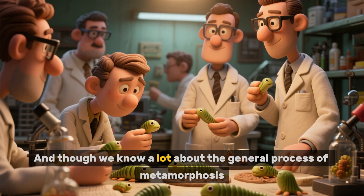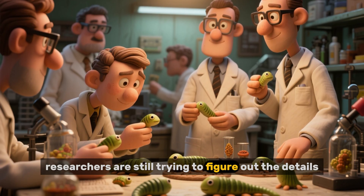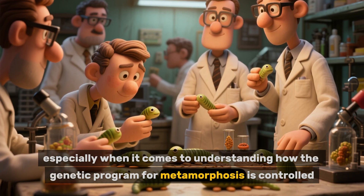And though we know a lot about the general process of metamorphosis, researchers are still trying to figure out the details, especially when it comes to understanding how the genetic program for metamorphosis is controlled.